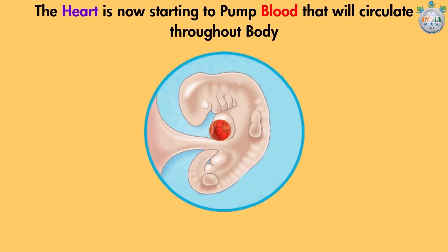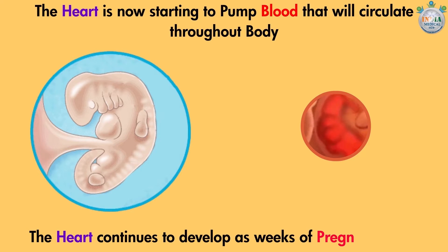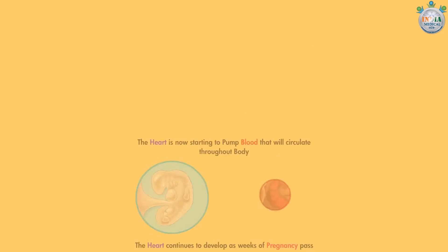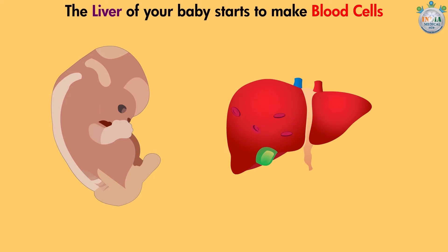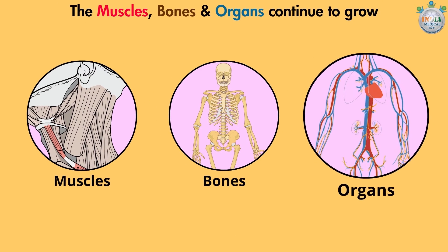The heart is now starting to pump blood that will circulate throughout the body. The heart continues to develop as weeks of pregnancy pass. The liver of your baby starts to make blood cells. The muscles, bones, and organs continue to grow.